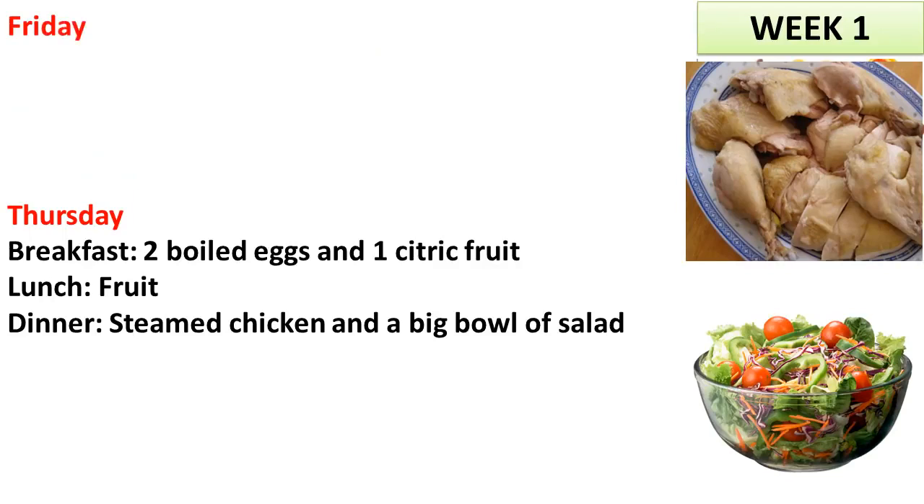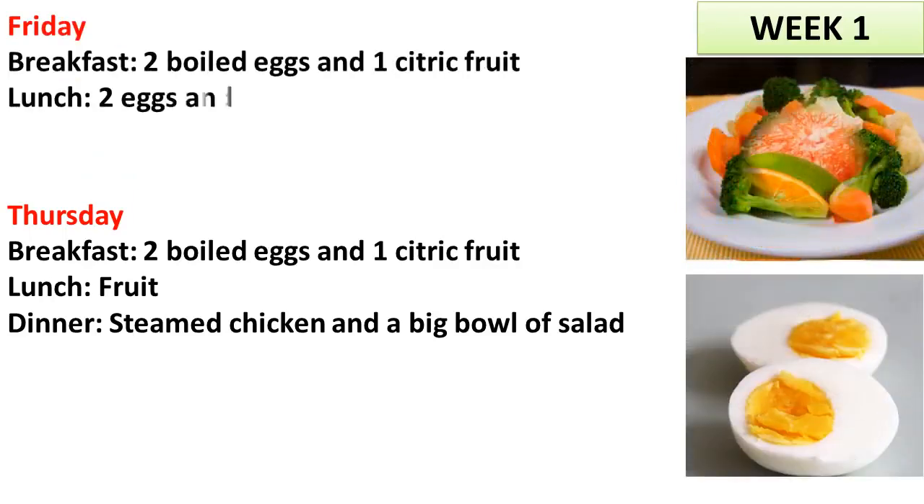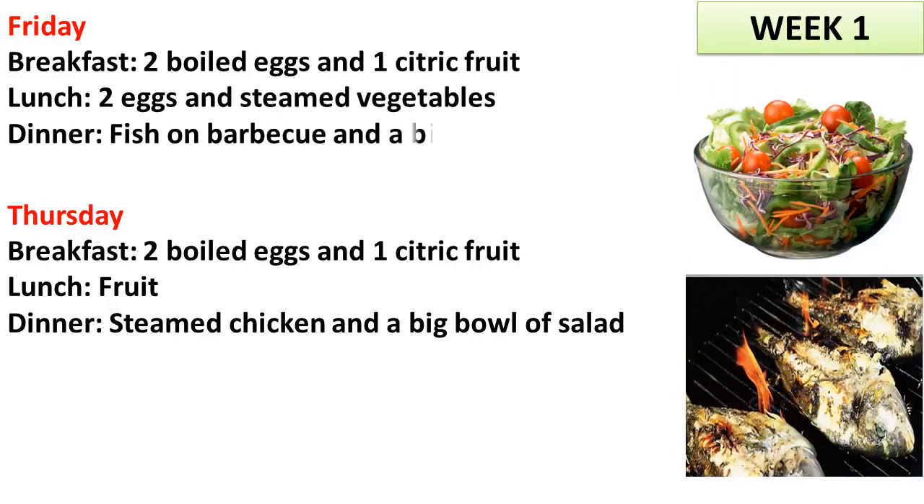Friday. Breakfast: 2 boiled eggs and 1 citric fruit. Lunch: 2 eggs and steamed vegetables. Dinner: fish on barbecue and a big bowl of salad.